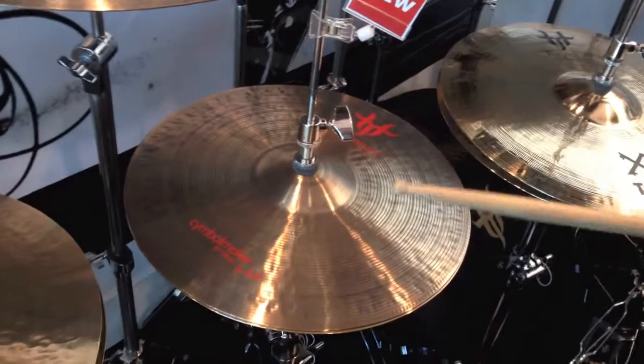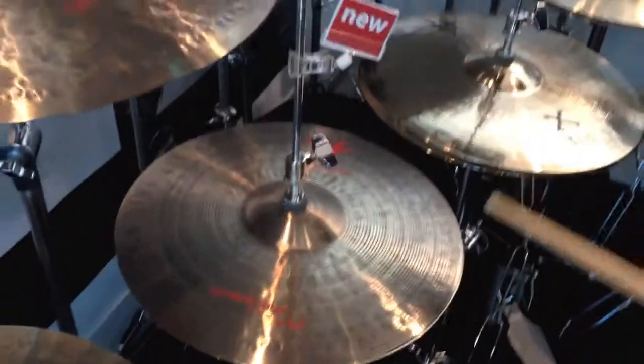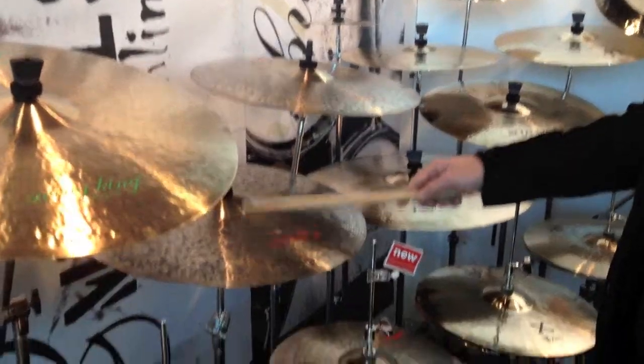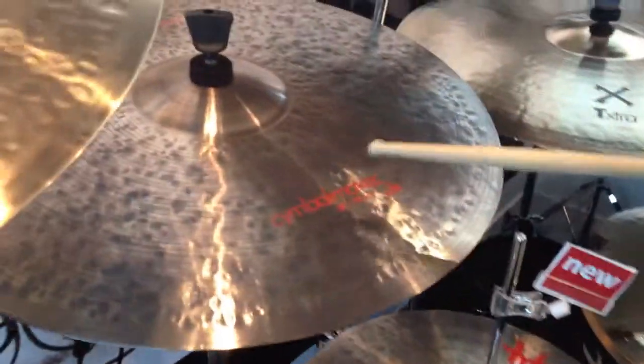Here are the cymbal makers from T-Cymbals at Frankfurt Music Messe 2014. Their cymbals are unique and very versatile — you can play different kinds of styles with them. They come with a different texture.